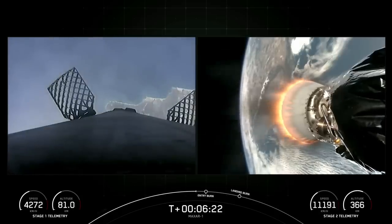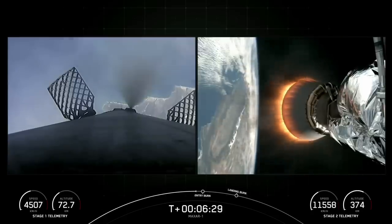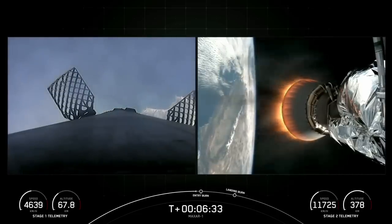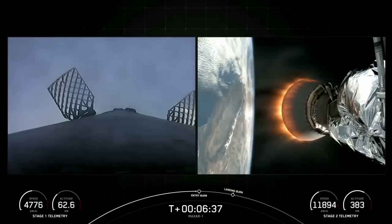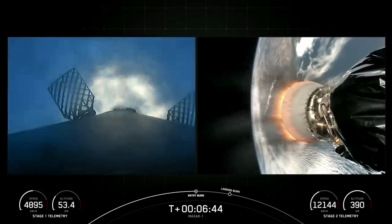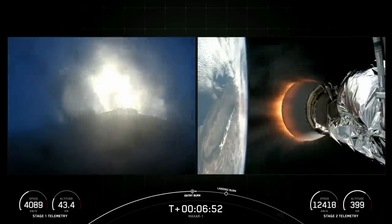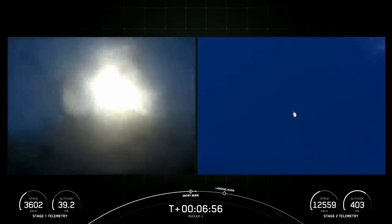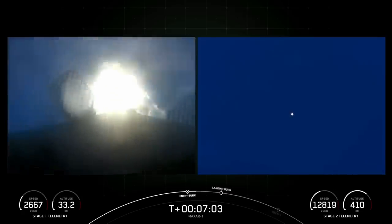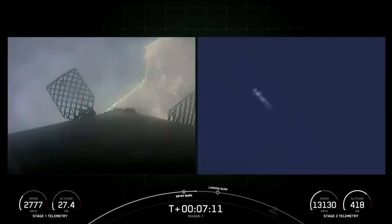We're expecting Entry Burn to begin in just about 15 seconds. Stage 1 Entry Burn Startup. There's confirmation of Entry Burn Startup. Great view of that on your screen as well. Reusability is key to lowering the cost of space flight, which enables more investments in critical scientific research. Stage 1 Entry Burn Shutdown. With confirmation of Entry Burn Shutdown, the Falcon 9 first stage supporting today's mission has now performed that Entry Burn 20 times.